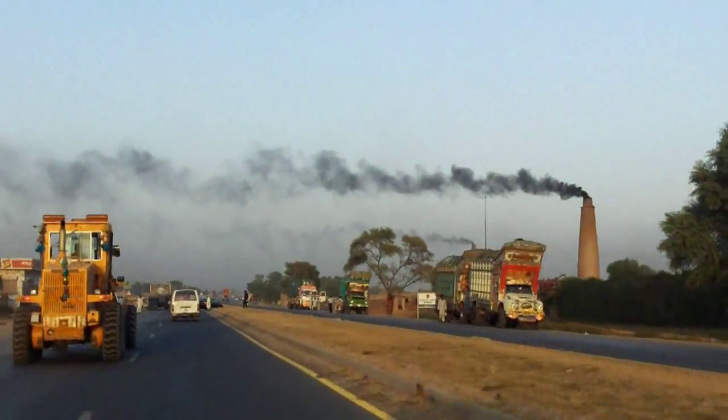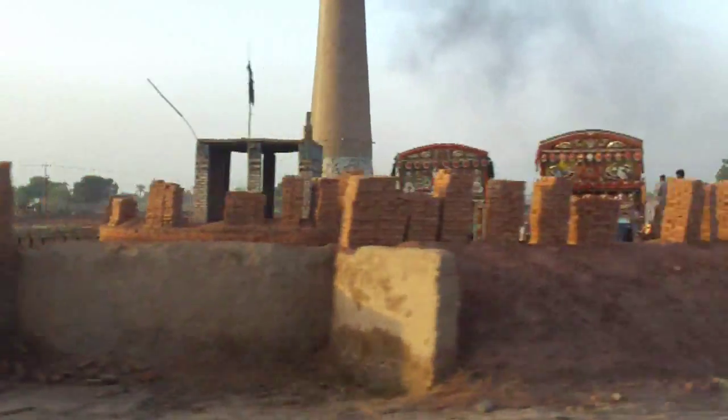So we're on our way to the local smoke factory district. This is where the bricks are made.